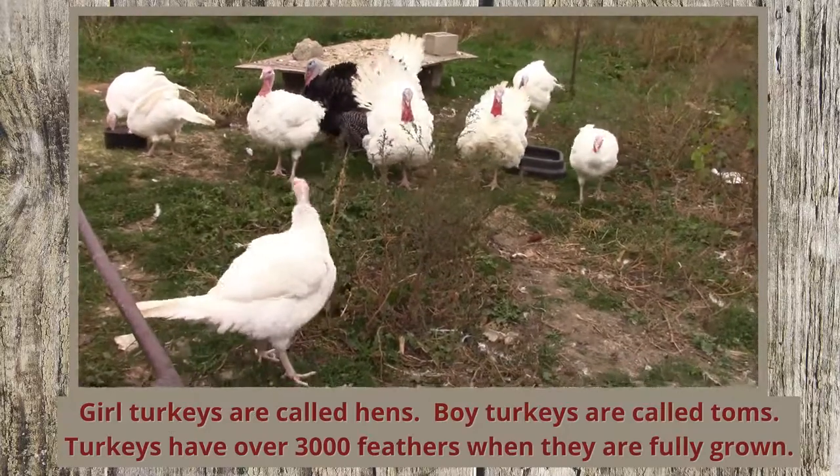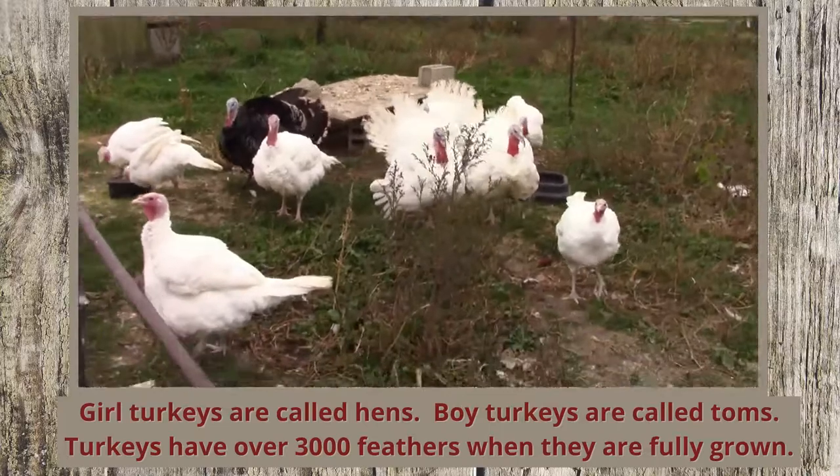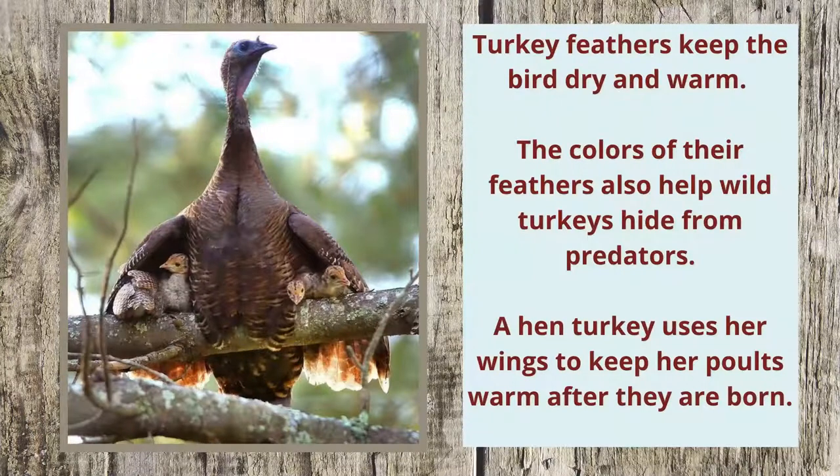Girl turkeys are called hens. Boy turkeys are called toms. Turkeys have over 3,000 feathers when they are fully grown. Turkey feathers keep the bird dry and warm.